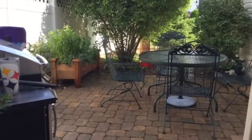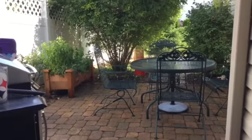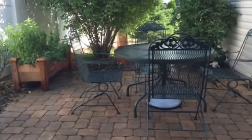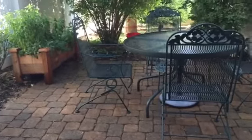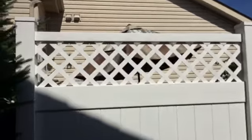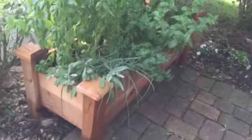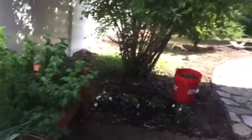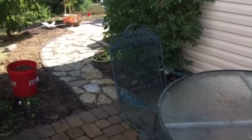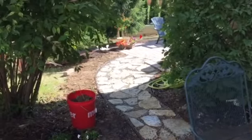I wanted to take a video of the progress so far in our yard. This is the original porch that you enter into when you come out the back door. We have our new fence here and we have lights on the top. We have our herb garden here in the corner of the patio and we have an umbrella for this table. The back door out to the patio — this patio was here, but there was never a walkway or a patio in the back.